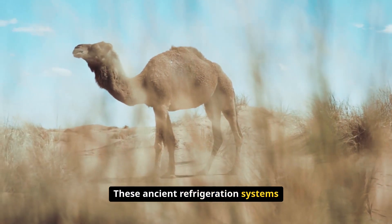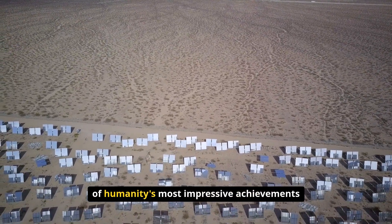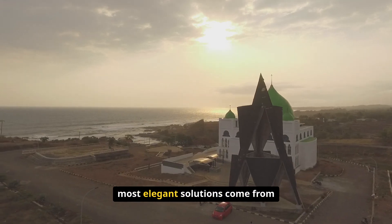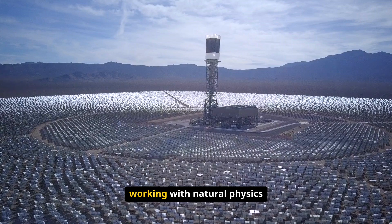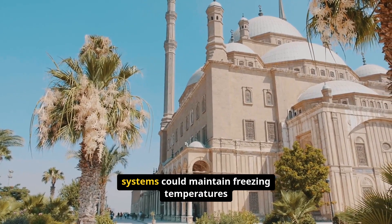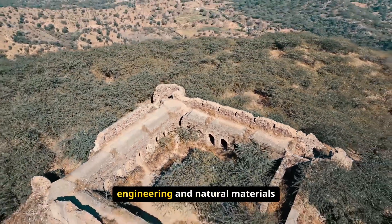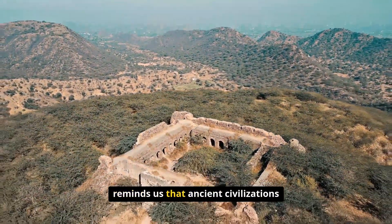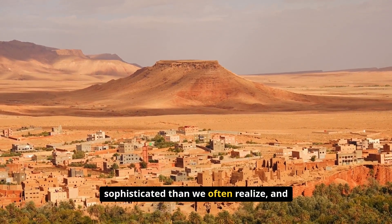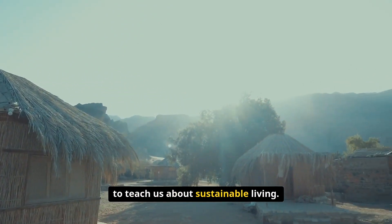These ancient refrigeration systems, that worked without electricity for 2,000 years, represent some of humanity's most impressive achievements in sustainable technology. They prove that sometimes the most elegant solutions come from working with natural physics rather than fighting against it. The fact that these ingenious cooling systems could maintain freezing temperatures in desert heat using only brilliant engineering and natural materials reminds us that ancient civilizations were far more technologically sophisticated than we often realize, and that their innovations still have much to teach us about sustainable living.